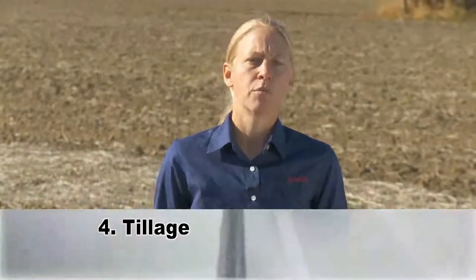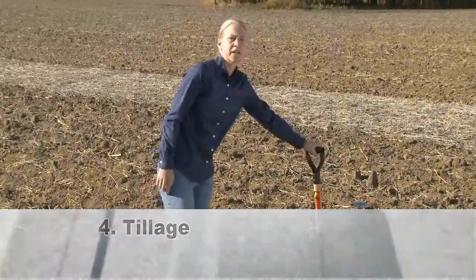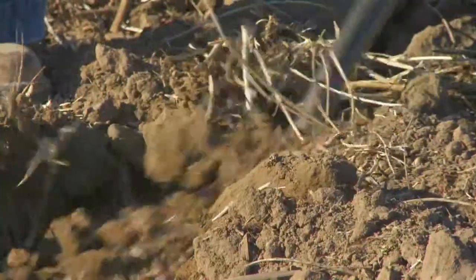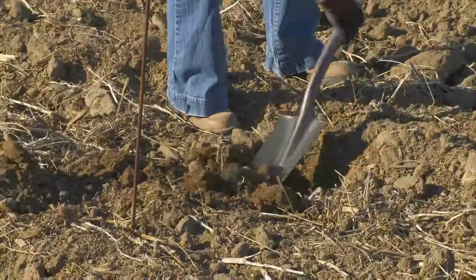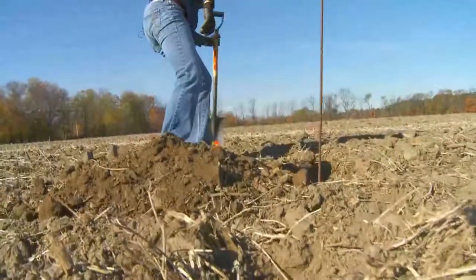Remember which fields you struggled with in the fall of 2009. We have an opportunity this year to get in there and make some corrections, get rid of some of that deep compaction. Let's go ahead and get that done in preparation for next year. When doing tillage, we want to make sure we're doing it properly — paying attention to the depth and doing some digging behind these machines to make sure we're at the proper depth based on where our density layers are.